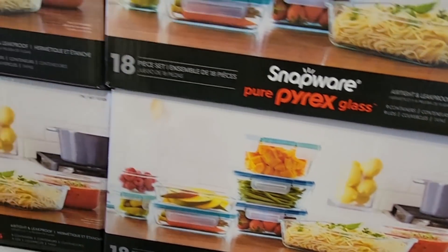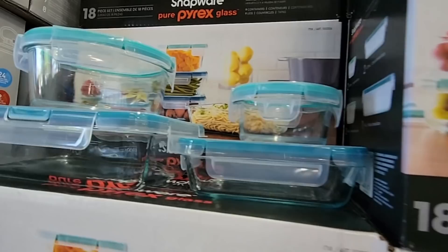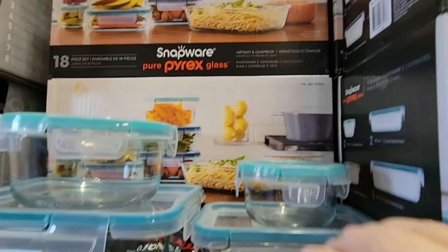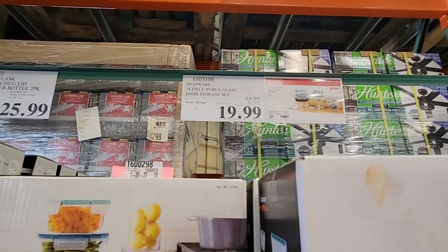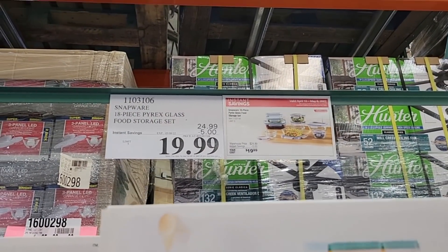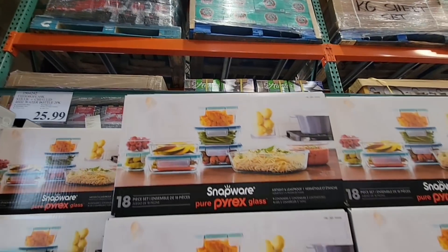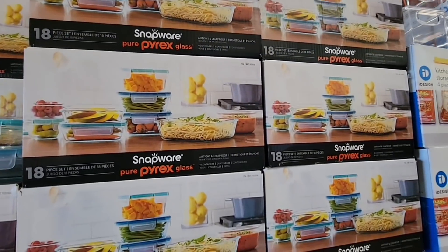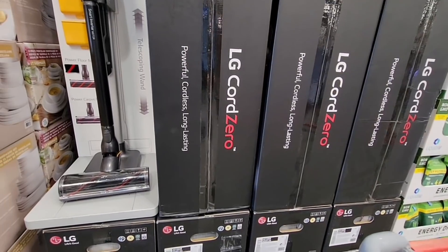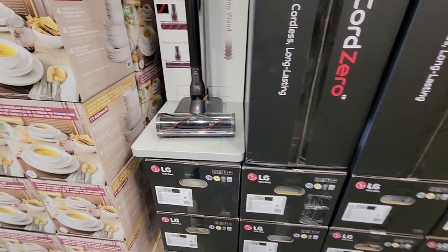The Pyrex glass food storage set — there are 18 pieces here. It's on sale for $19.99, which is $5 off, and that's a really great deal. The sale is still going on until May 8th. I really do like this set. I always talk about glass storage wear and food storage wear, so it's definitely one to consider.